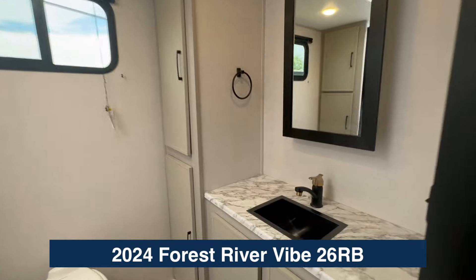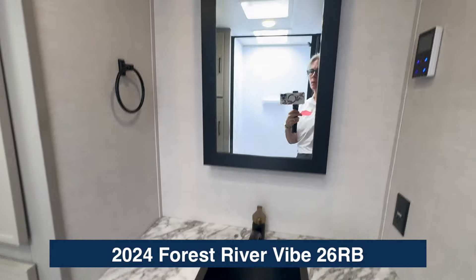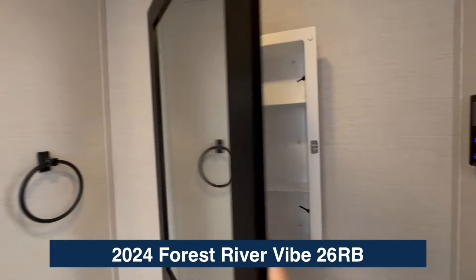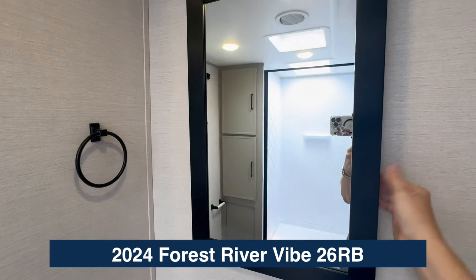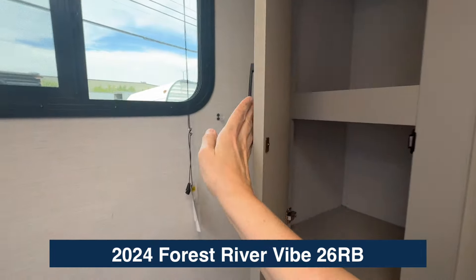Let's start back here — marble-looking sink, underneath storage, and a medicine cabinet. Now as I open this, you'll see it doesn't swing open freely because it has a little elastic on the side. As you're rolling down the road it's latched in, so always make sure you keep that latched when you're moving. You've also got a towel space.